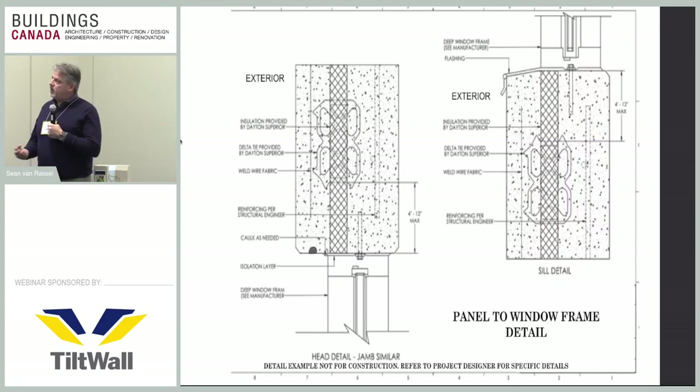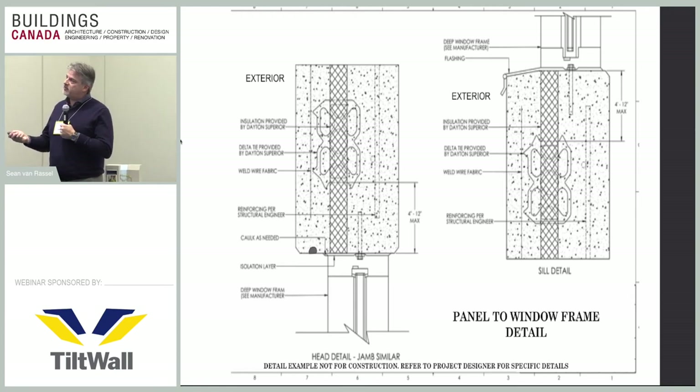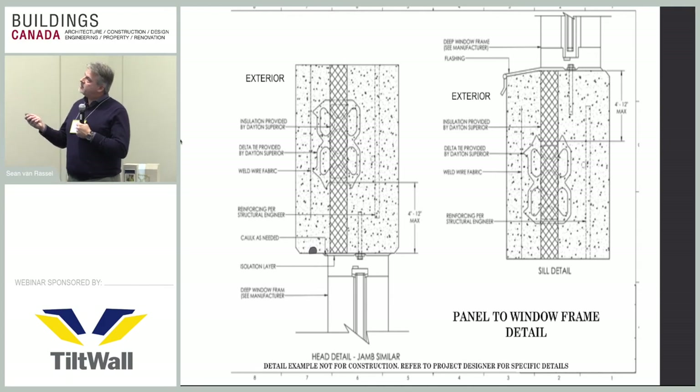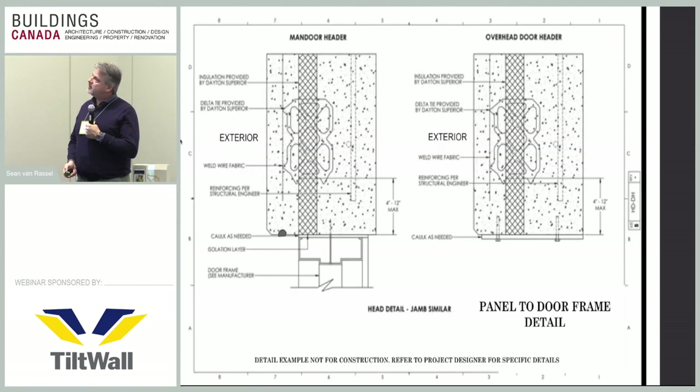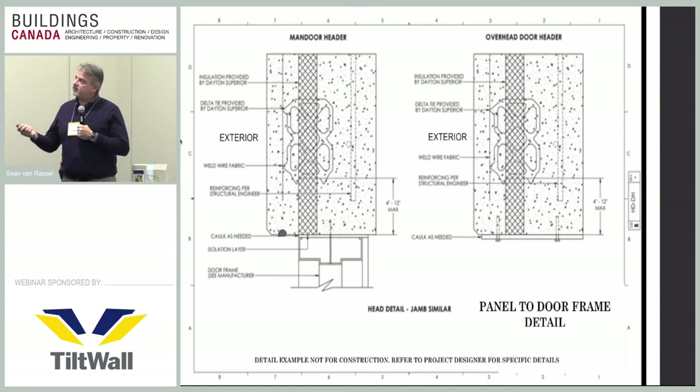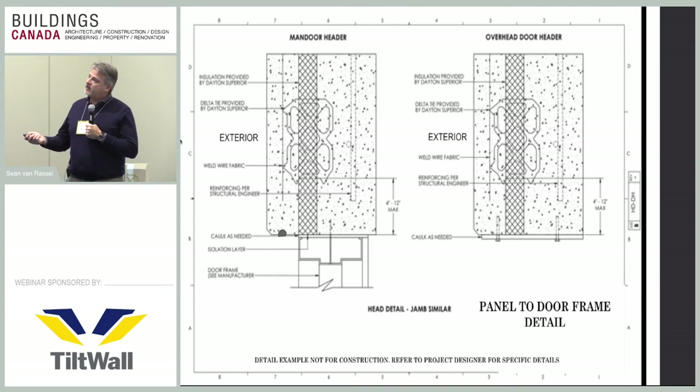For corners where there's concern about the air gap being a weak thermal link, foam can be sprayed in to complete the connection. Around window frames, the insulation goes edge to edge in the panel, and up at the sill you have your slope for the rain screen principle with insulation going edge to edge. Door frames are the same — edge-to-edge insulation touching the door frame with your drip edge.